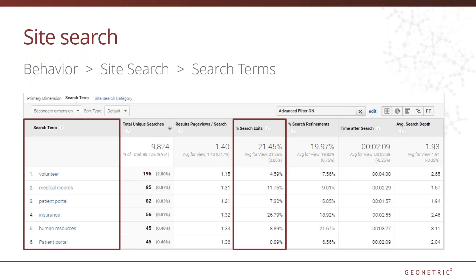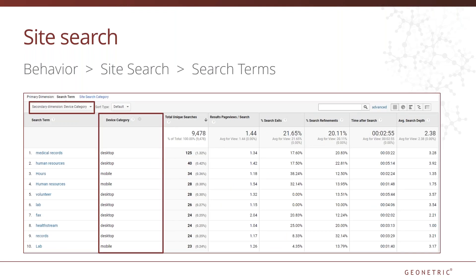First up, the search terms report. This can help you answer questions like: what are the terms people are searching for? Are there highly searched terms that you might consider adding to your navigation or to your A to Z services search? Also, take a look at the percent search exits — the percentage of people that exit the site without clicking through to one of those search results. A high percentage here would indicate that users may not have found what they were looking for, even after searching. Do you have the information somewhere on your site? If not, would this be valuable to your users? You can also add a secondary dimension for device category, which will highlight if there are certain things that are more difficult to find on mobile versus desktop.